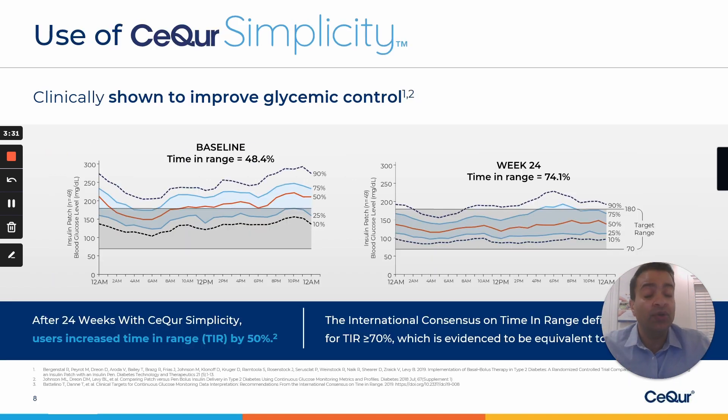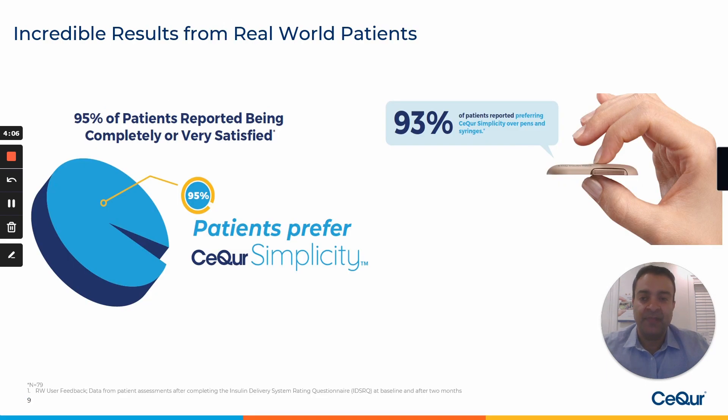It's also important to look at the time in range that people using Secure Simplicity were able to achieve. Starting at a baseline of 48.4%, those using Secure Simplicity at week 24 saw a 50% improvement in their time in range, rising to 74.1%. The logic behind this is: when you make things simple, it becomes convenient. Convenience leads to compliance. Compliance leads to improved clinical outcomes.